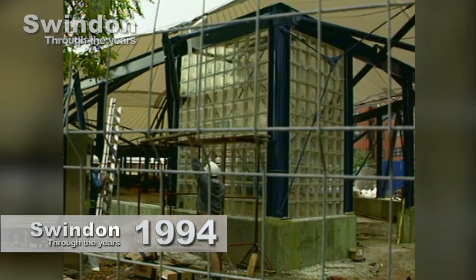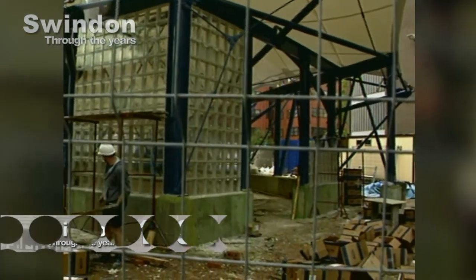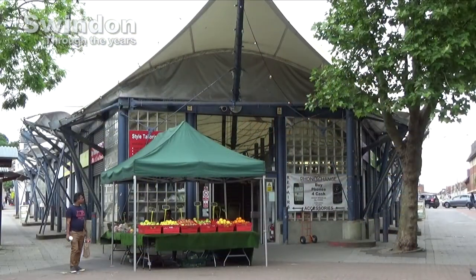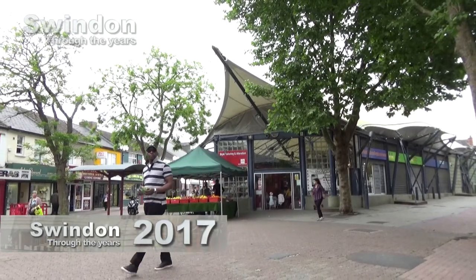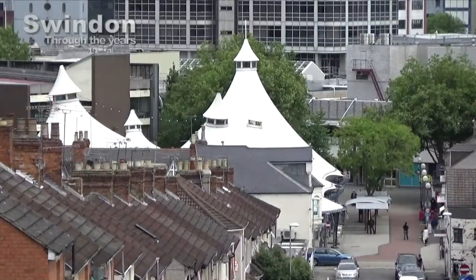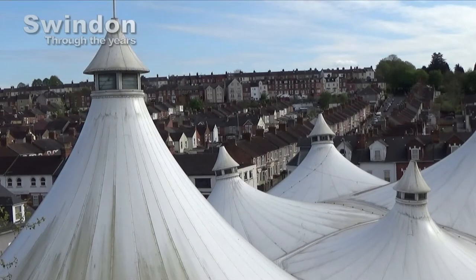Our 1994 views show a hive of activity as the building work progresses. One thing is for sure, the tented version won't be around much longer. The building is set to be replaced. The plans are to remove the tented structure and redevelop the site. One suggestion is to continue with a market on the ground floor and perhaps restaurants and apartments on floors built over the market.